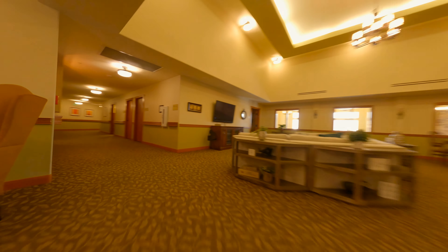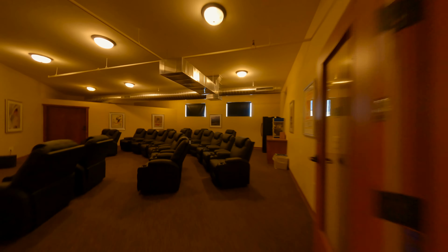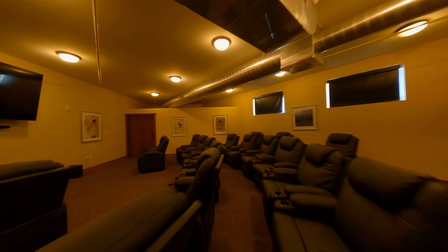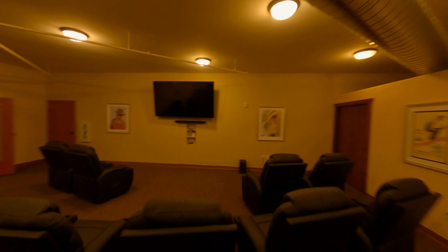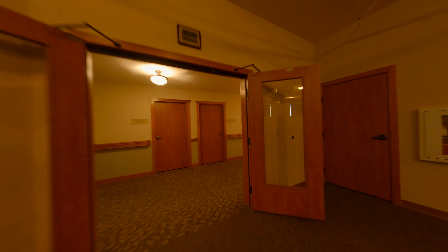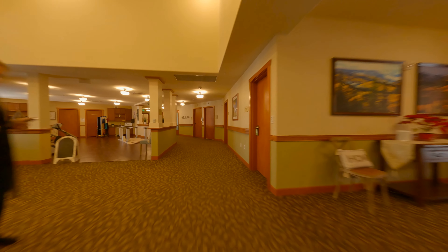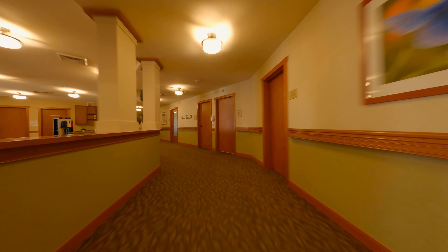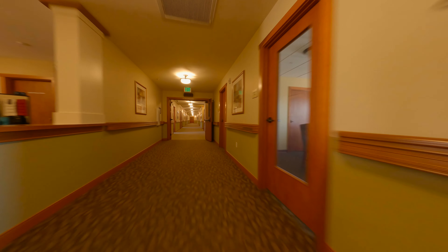We'll hit the movie theater. This is pretty dark in here — I'll make adjustments to the camera and the final color grading to make this look better. We want to make sure we don't have any copyright material playing on the TV, so we'll put up something that's safe. As we exit the theater, we'll come through this common area. I'll probably cut through the physical therapy area — if we can have some people in there doing physical therapy, that would be great.